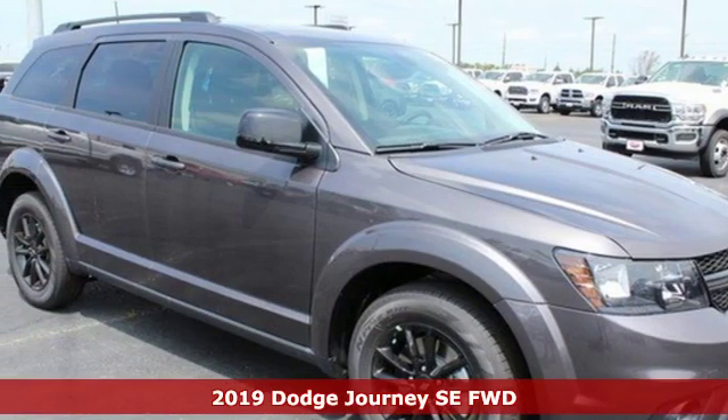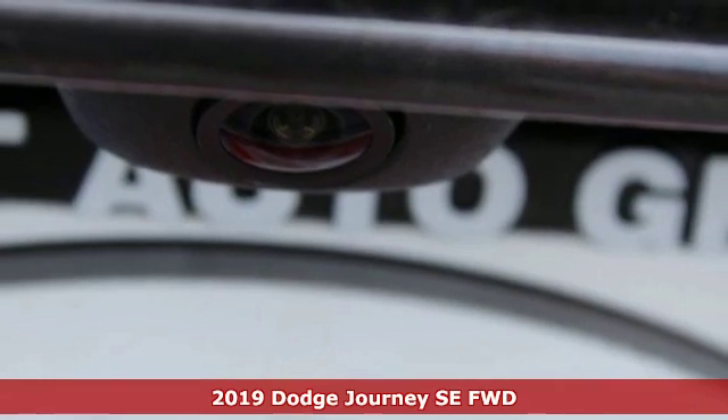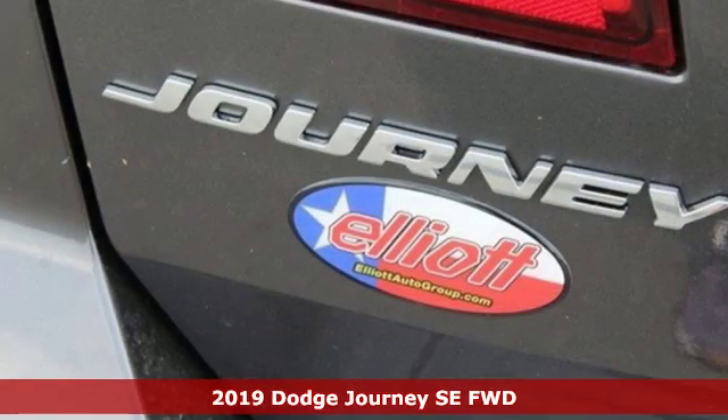Here's a new 2019 Dodge Journey. In the Journey, you don't just go for a drive, you head out for adventure. It comes with great features you'll love.